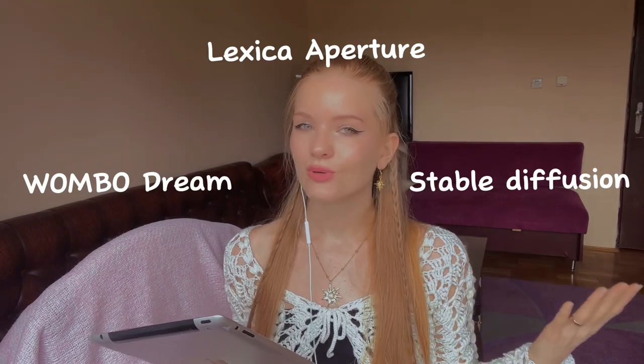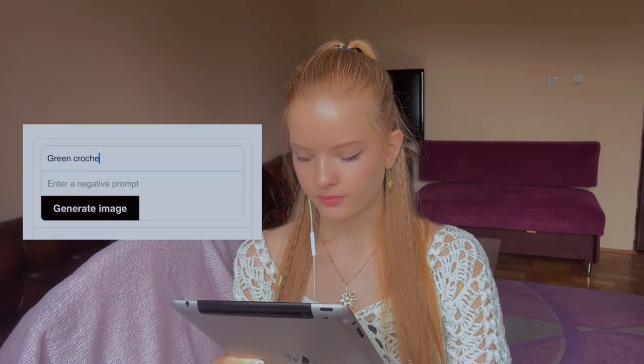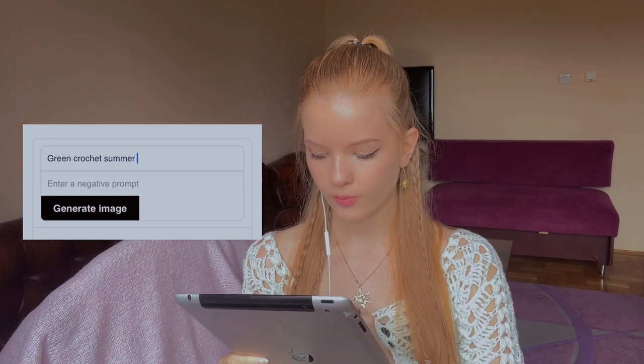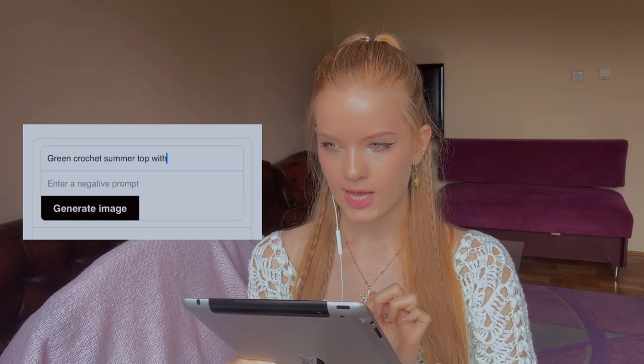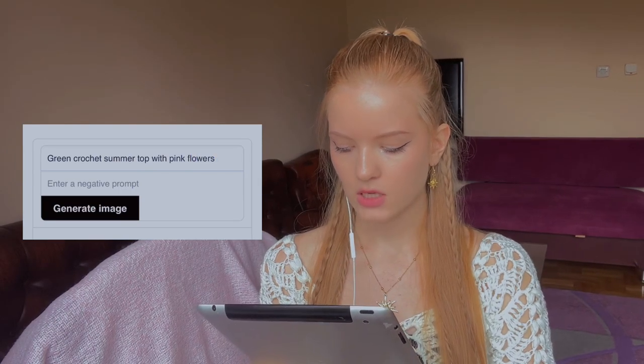Today I'm going to generate a summer top which we will crochet together. I'll use this AI — they are free and give out beautiful pictures. I have leftover yarn in green and pink colors, so we will give the AI clear comments, for example: a green crochet summer top with pink flowers and elements on it.